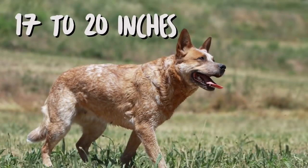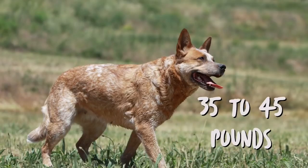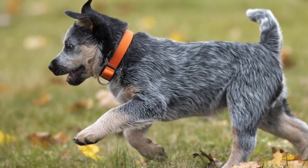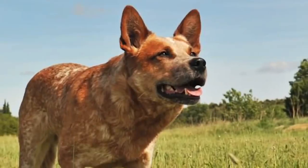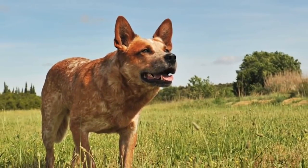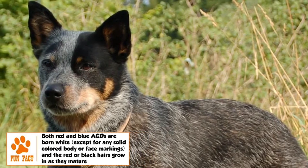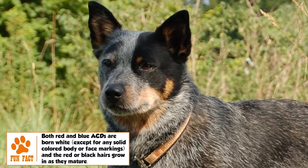The typical height range for the adult ACD is 17 to 20 inches and the weight range is 35 to 45 pounds. The female is slightly smaller and lighter than the male. This is a muscular, compact dog giving the impression of agility and strength, with a broad skull flattening to a definite stop between the ears, medium length deep muzzle, small to medium sized pricked ears, and a long bushy tail.